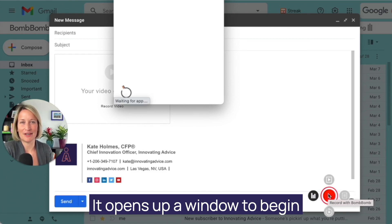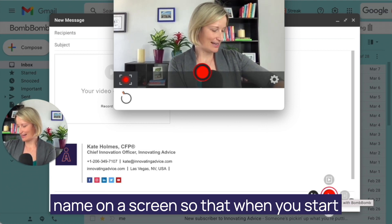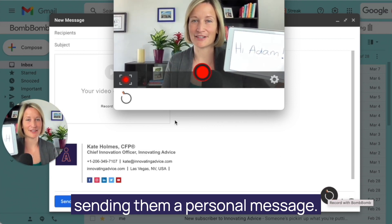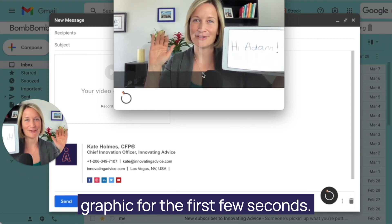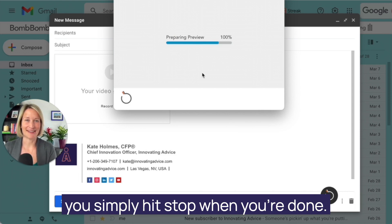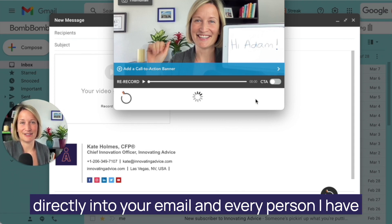It opens up a window to begin recording your message. And it is really valuable to have the person's name on a screen so that when you start recording, they know that you are actually sending them a personal message. So we'll hit record and it does an animated graphic for the first few seconds, so it's good to have a bit of motion in there while you're recording the video. Then you simply hit stop when you're done. It quickly processes, saves, and instantly uploads directly into your email.